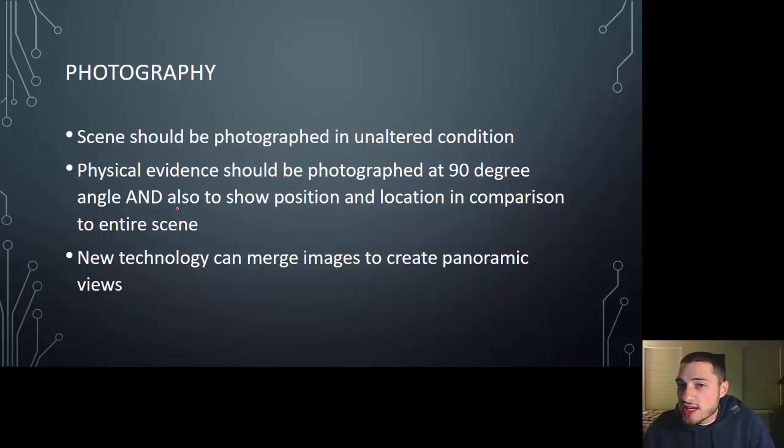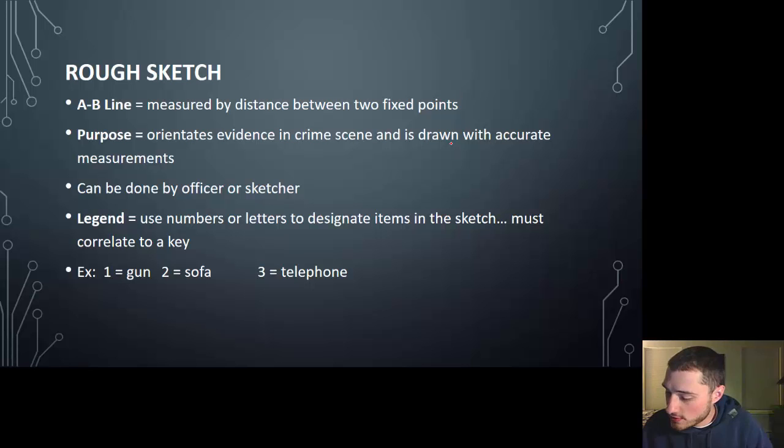Photographs, sketches, and note-taking are all based on the crime scene in its unaltered condition. Photography ultimately serves three purposes: to record, to report, and to relate — meaning we can relate where evidence was positioned compared to other evidence.